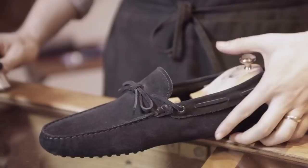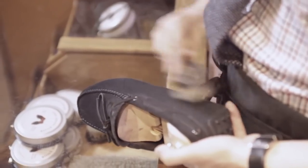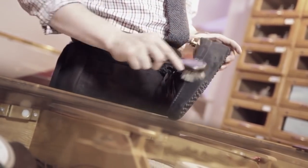A dark suede driving loafer, preferably navy, for me is the best knock-around shoe there is. Not only is it light, comfortable, easy to put on, but it just looks smart with jeans, khakis or most any casual trouser.